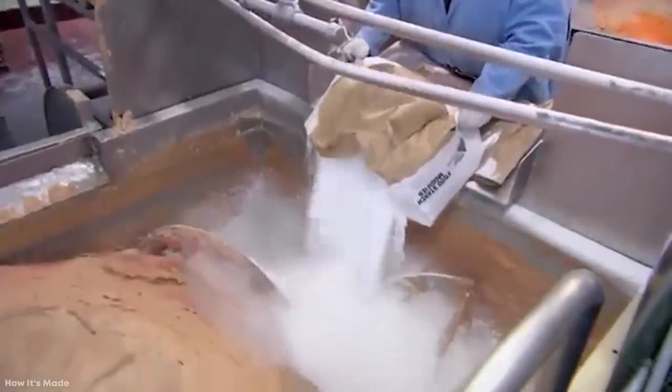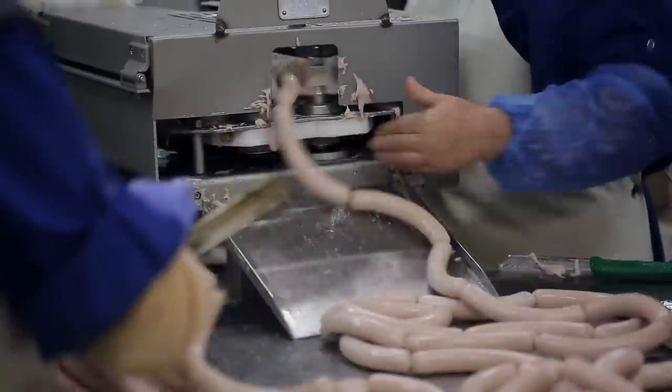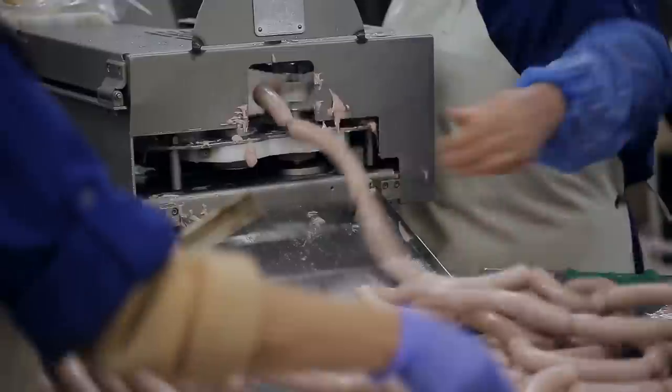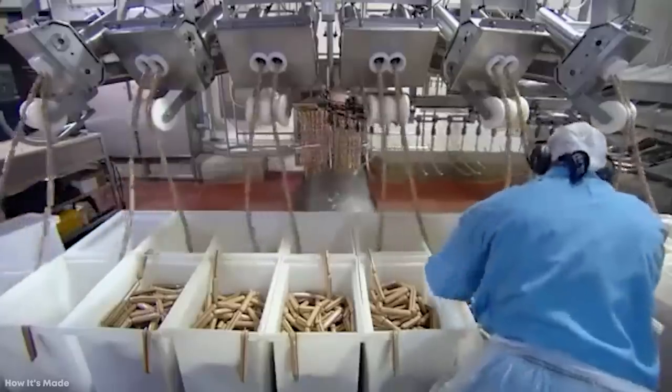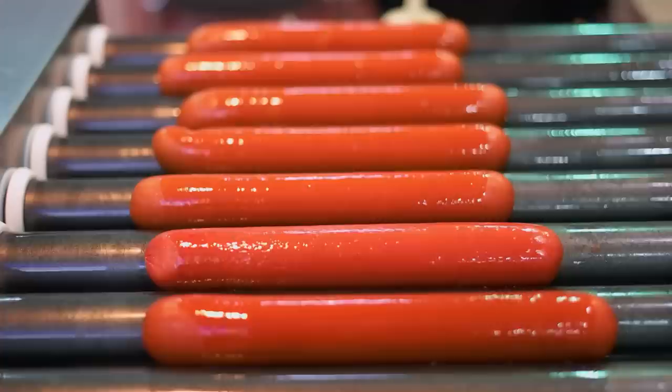Next, flavorings such as starch, salt, and mustard are added and mixed into the paste with water, and now the hot dog filling is complete. As with other types of sausage, the paste is then passed into the casings, and they're spun to create hot dogs of even lengths. Then they're hung and cooked in industrial-sized ovens. After this, they're cleaned, sorted, checked, and packaged, ready to sit on a store shelf until you buy them and reheat them.